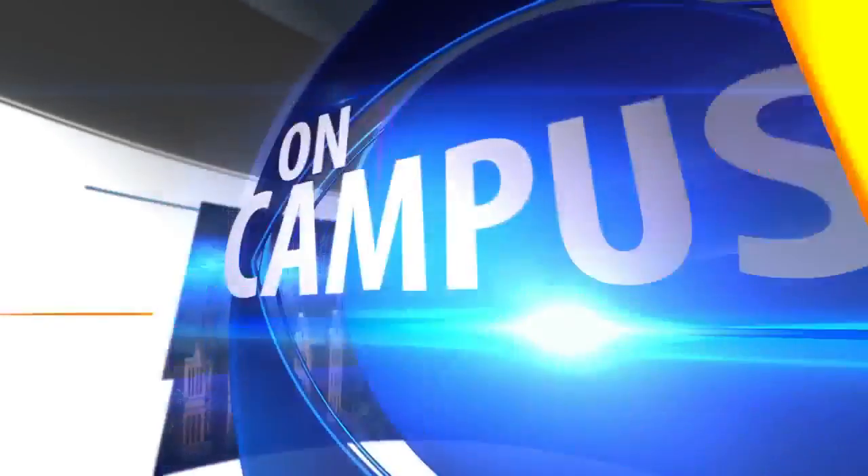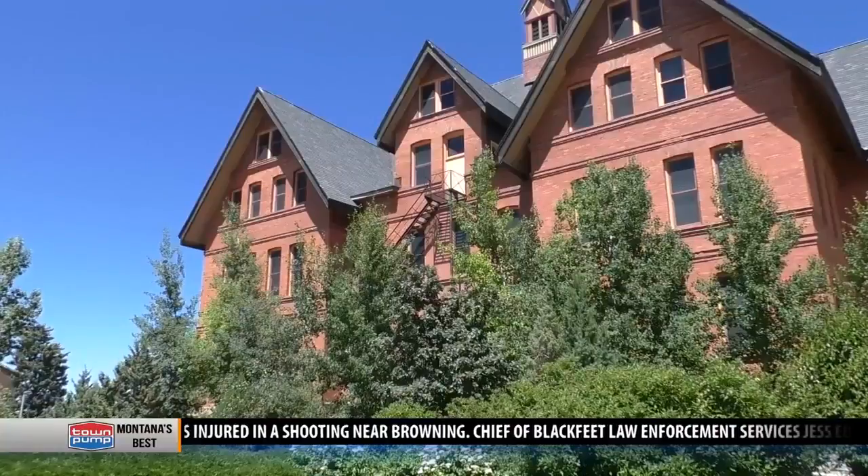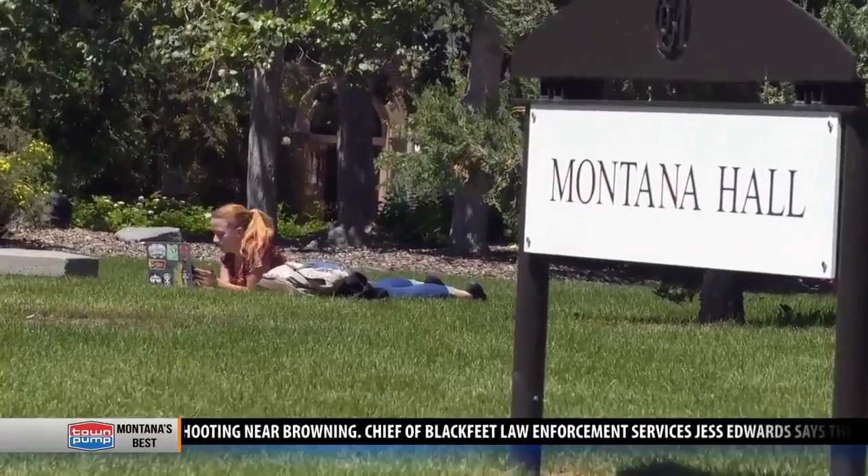Montana State University's historic Montana Hall is now undergoing construction to make it more accessible for people with disabilities. Montana Hall is the home to various administrative offices that all students need access to.